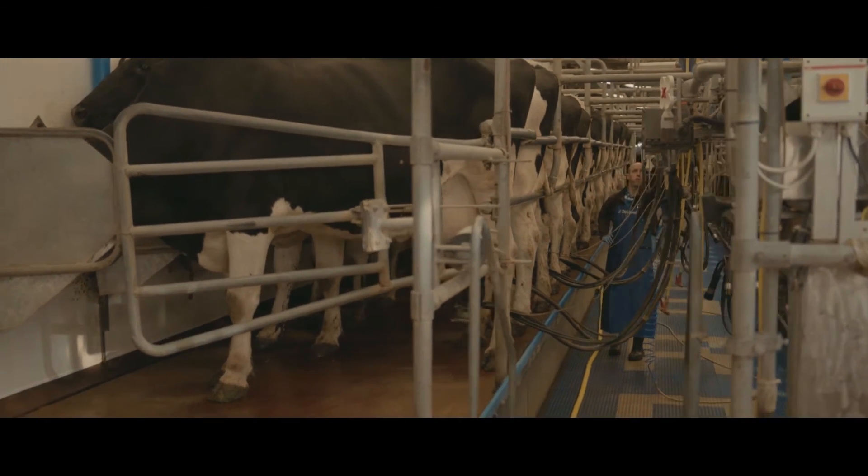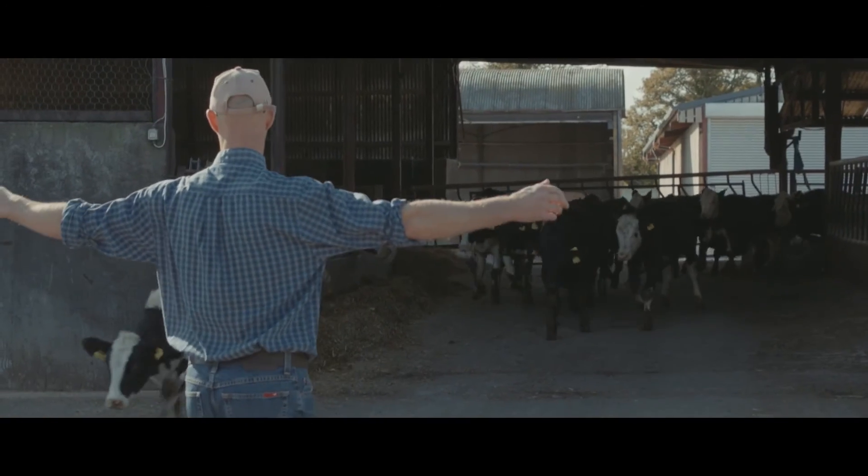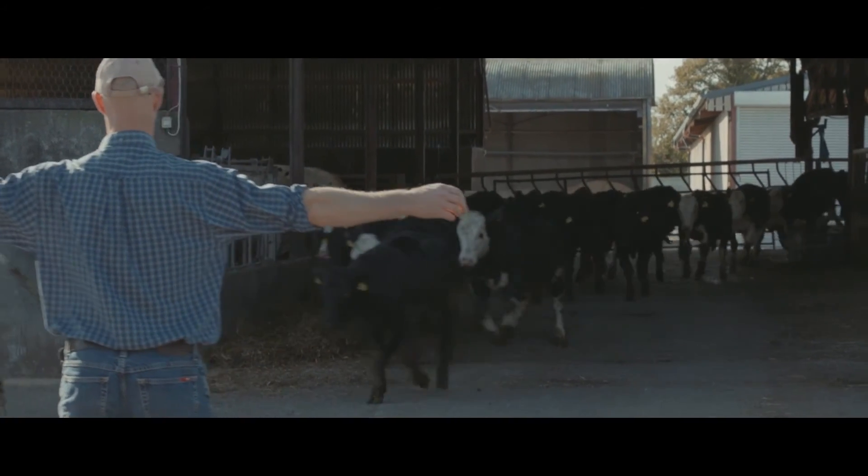Likewise with milk recording — somatic cell counts, yield, EBI — it's all synced back to my phone. I find it very useful then for managing the herd.